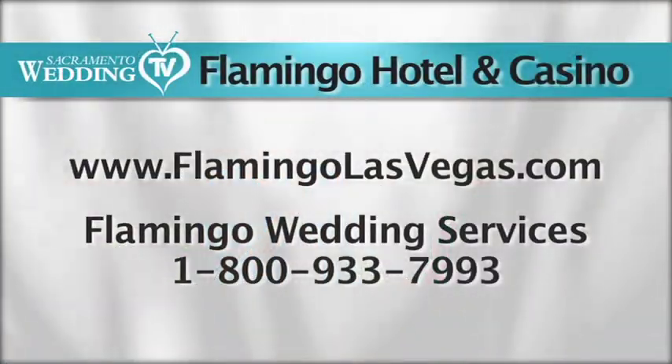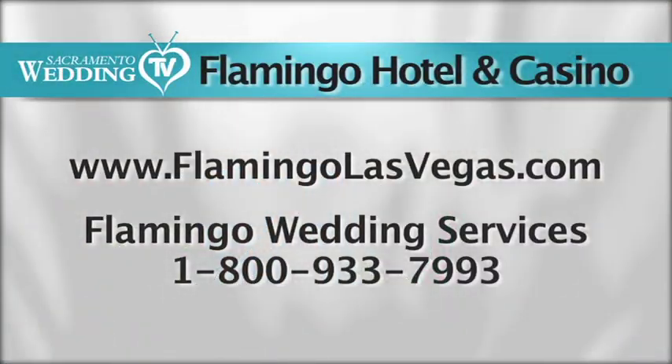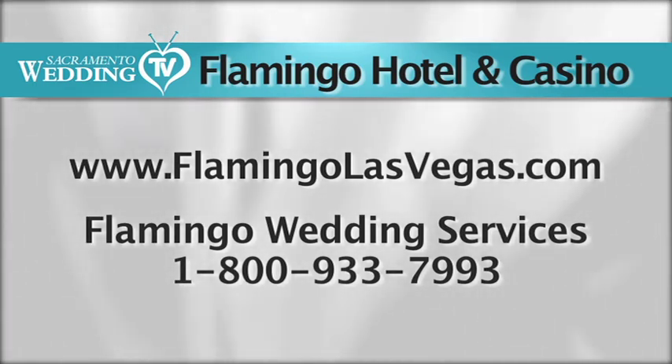For more information about weddings at the Flamingo or to book a vacation there, please go to www.flamingolasvegas.com or call 1-800-933-7993.